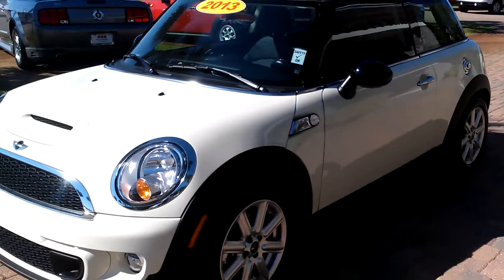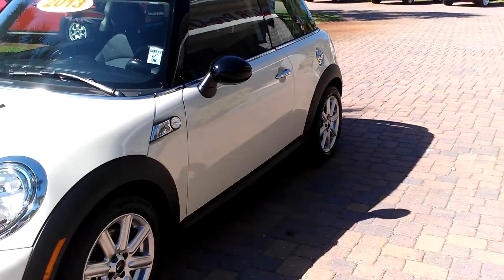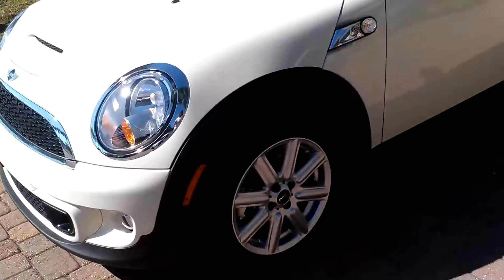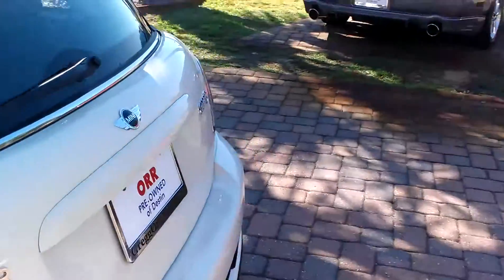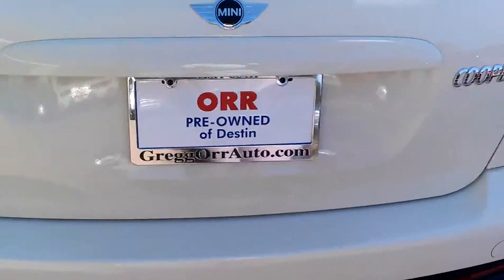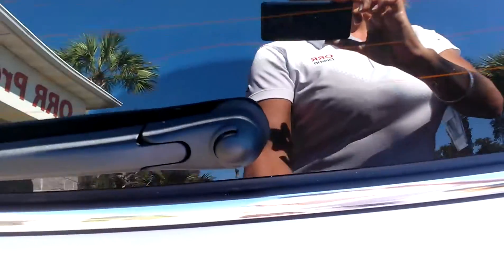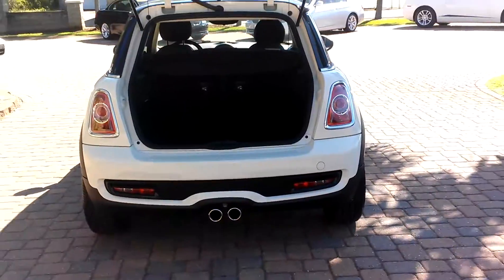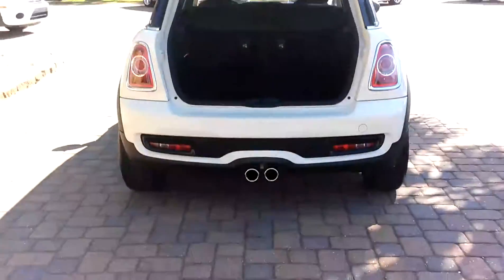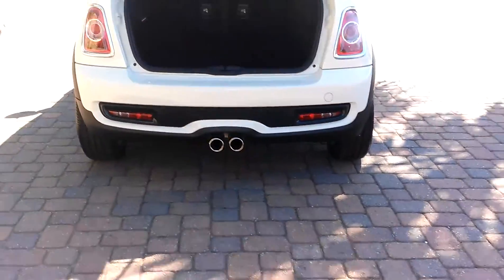Once we get inside, it's going to blow your mind all the little gadgets that it has. Everything is kind of chromed out on it. Here at OR we have multiple options. You've got your little turbo dual exhaust in the back for a little extra kick.